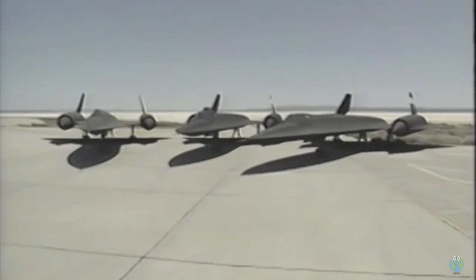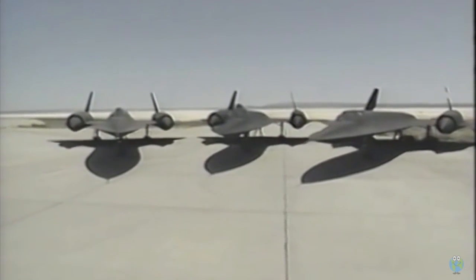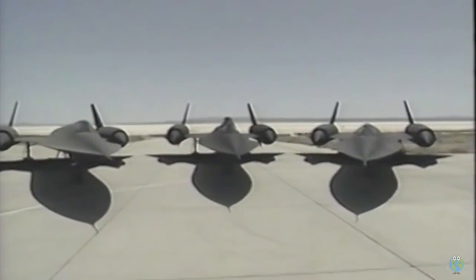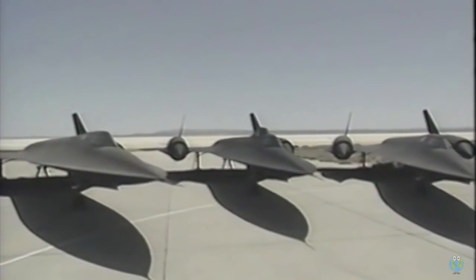Although this exotic spy plane was retired from the Air Force in 1990, a trio of Blackbirds were given to NASA for high-speed, high-altitude research. In other words, they're among the latest additions to the General Aviation Fleet. Well, sort of.